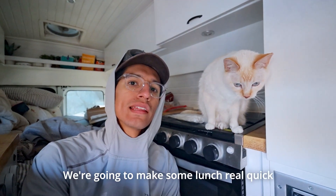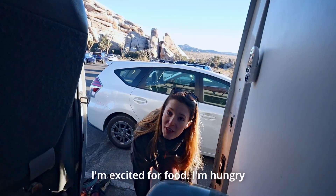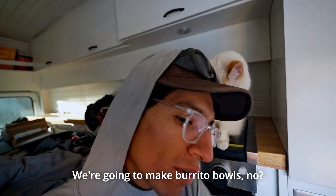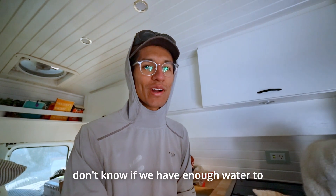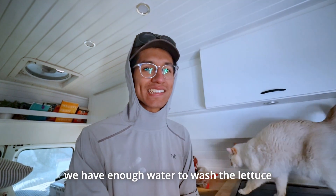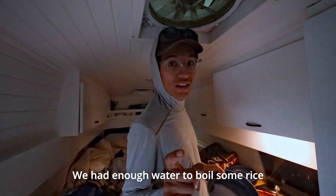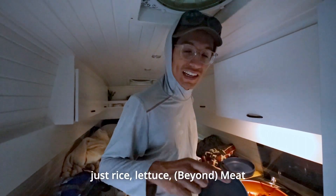We're back at the van. We're going to make some lunch real quick and then try to get back out and do one, maybe two more climbs. We're going to make burrito bowls. We're pretty much out of water, so we weren't sure if we had enough to boil rice or to wash the lettuce. But we had just enough water to boil some rice and wash the lettuce, so we made burrito bowls — just rice, lettuce, and some meat.